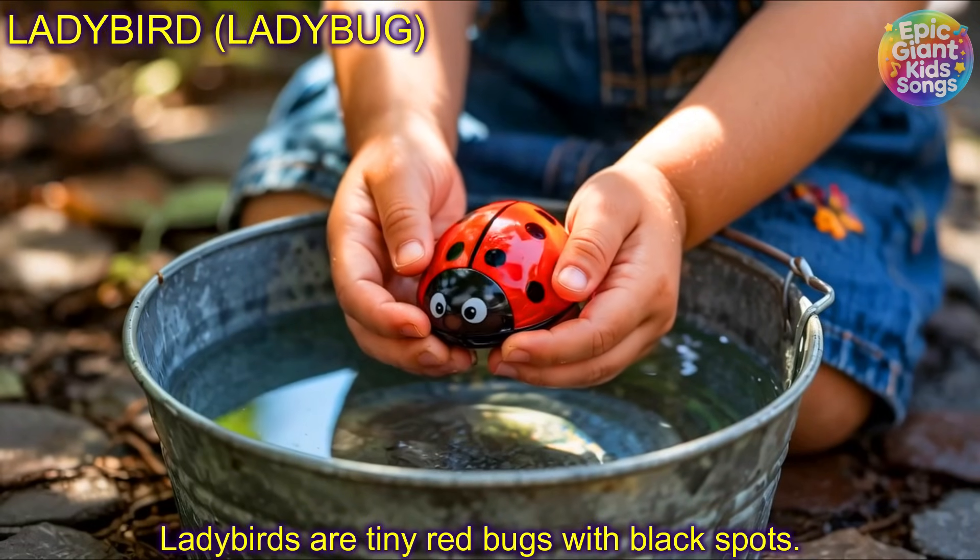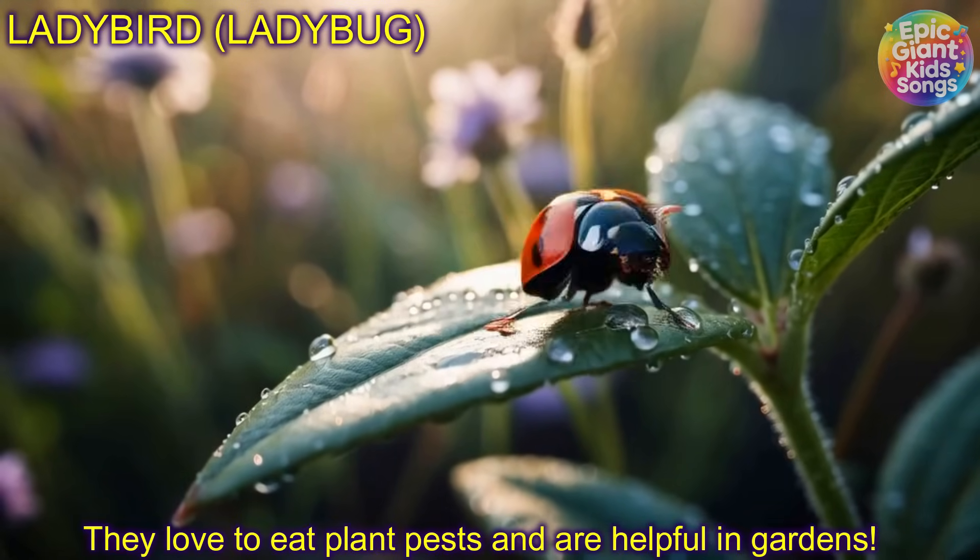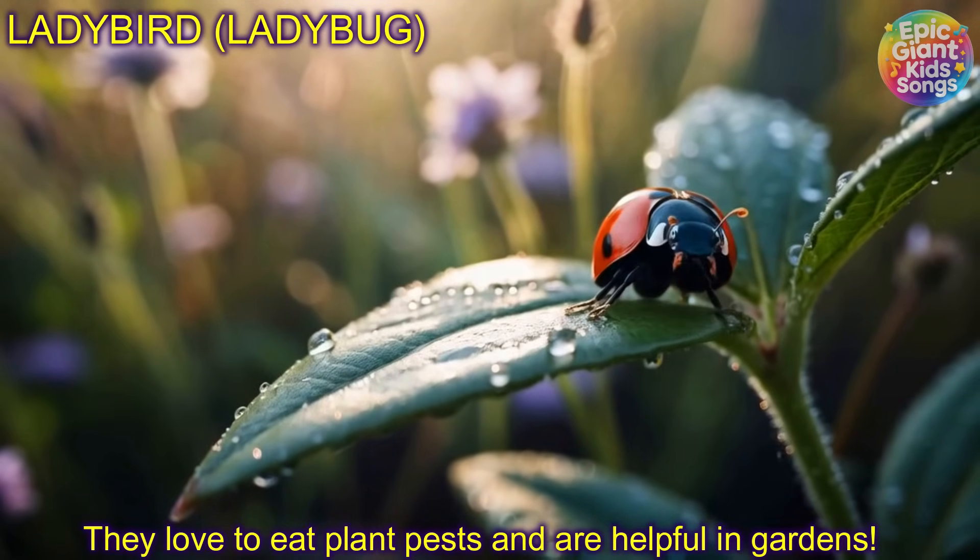Ladybird! Ladybug! Ladybirds are tiny red bugs with black spots. They love to eat plant pests and are helpful in gardens.